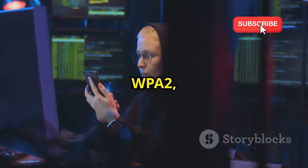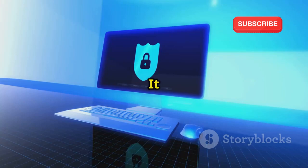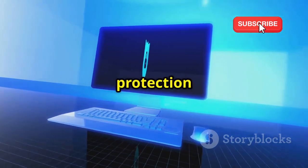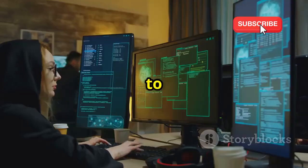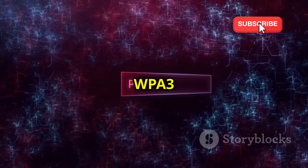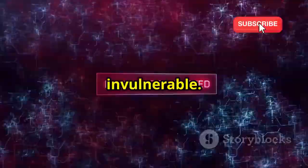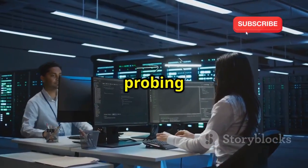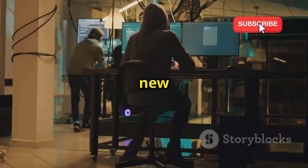Recognizing the flaws in WPA2, WPA3 emerged as the new security standard. It boasts improved encryption and protection against common attacks, making it much harder for hackers to crack passwords. While WPA3 is significantly more secure, it's not entirely invulnerable. Security researchers are constantly probing for weaknesses, and hackers are clever and resourceful, always searching for new exploits.